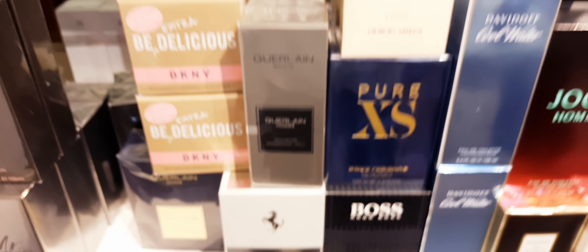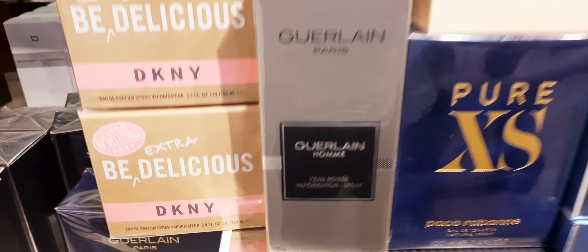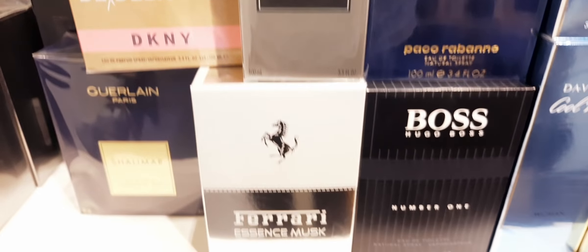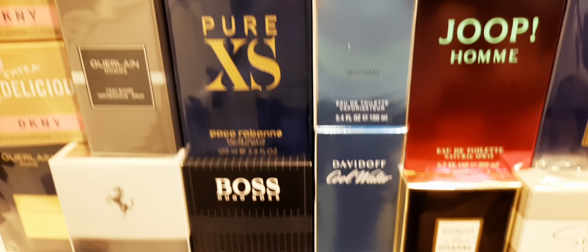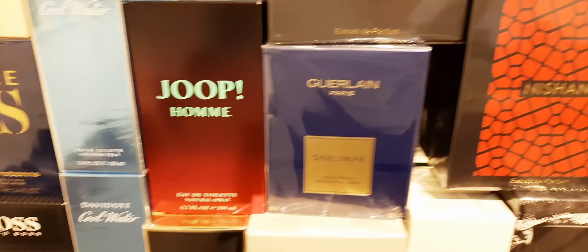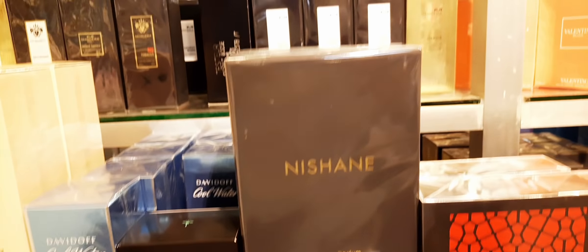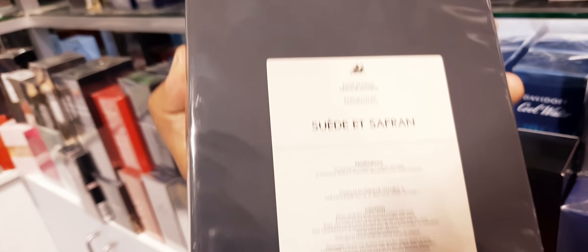Sorry, I still have that voice — it remains a little bit. Dkny Y. Extra Be Delicious. Guerlain Homme. Lolita Lempicka fairy essence mask. Pure XS. Hugo Boss. YSL 200ml. Shalimar. I think this is Nishane — I'm not sure what perfume this is. This is Swaye at Saffron — this one I haven't seen. This is a brand new perfume; I have to open it up and see what it smells like. I will definitely review this.